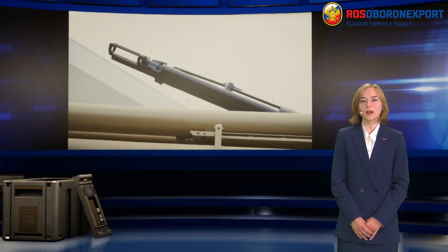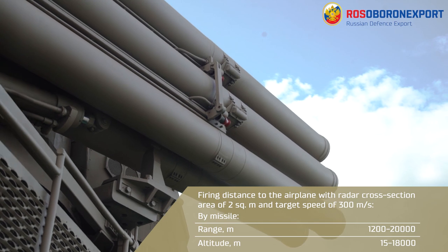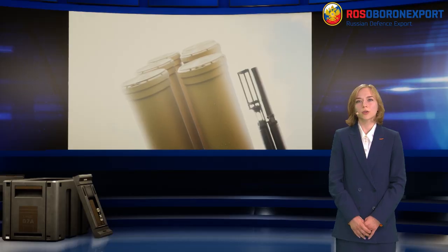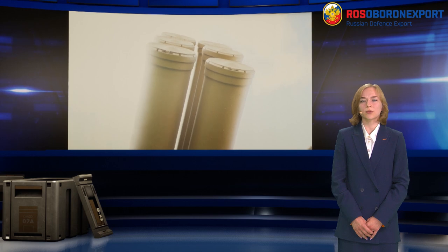The zone of engagement of air targets by missile weapons by range is from 1,200 meters to 30 kilometers. The altitude is from 15 meters to 18 kilometers. The zone of engagement of air targets by gun weapons by range is from 200 meters to 4 kilometers. The altitude is from 0 to 3 kilometers.